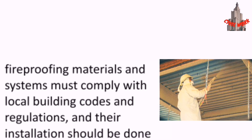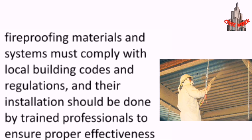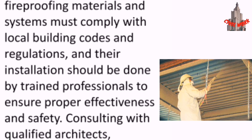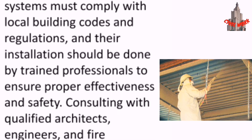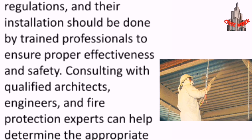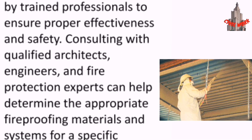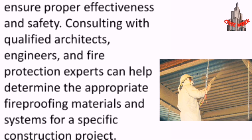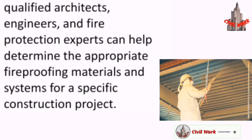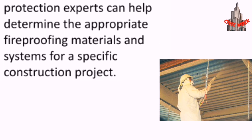It's important to note that fireproofing materials and systems must comply with local building codes and regulations, and their installation should be done by trained professionals to ensure proper effectiveness and safety. Consulting with qualified architects, engineers, and fire protection experts can help determine the appropriate fireproofing materials and systems for a specific construction project.